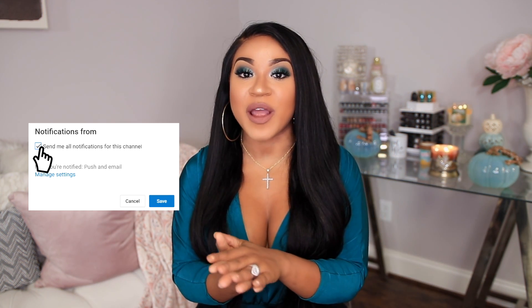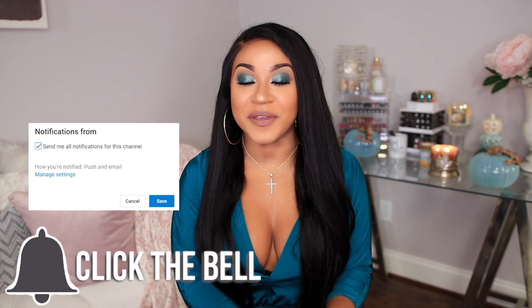Hey guys, welcome back to my channel. If you're new here, go ahead and hit the subscribe button so you don't ever miss an upload from me. And if you're an oldie but a goodie, thank you so much for coming back for another video. Today I'm gonna be doing a get ready with me, and this one's actually like a speed-through, so I'm just gonna be sharing with you guys how I'm doing my makeup.